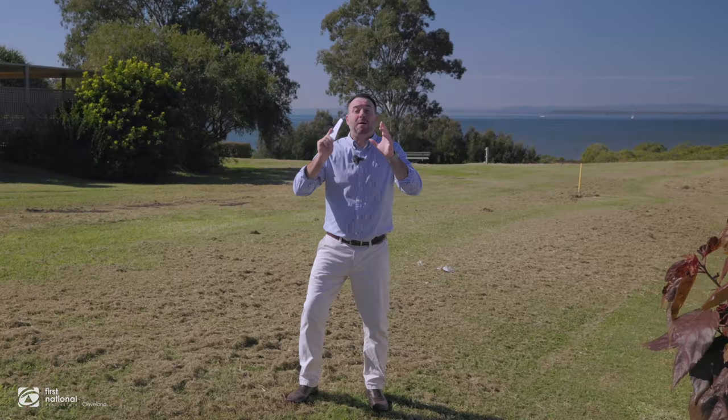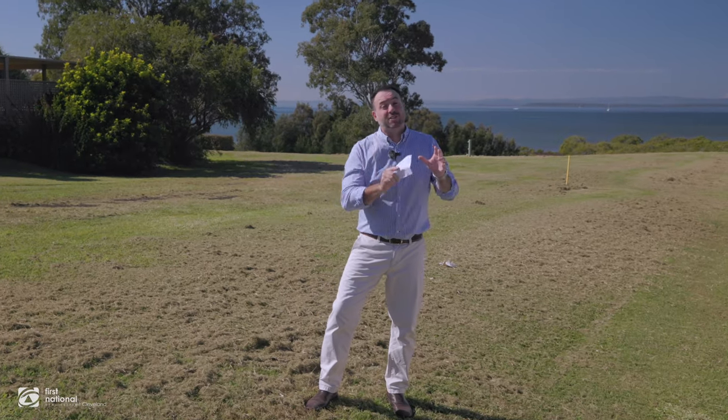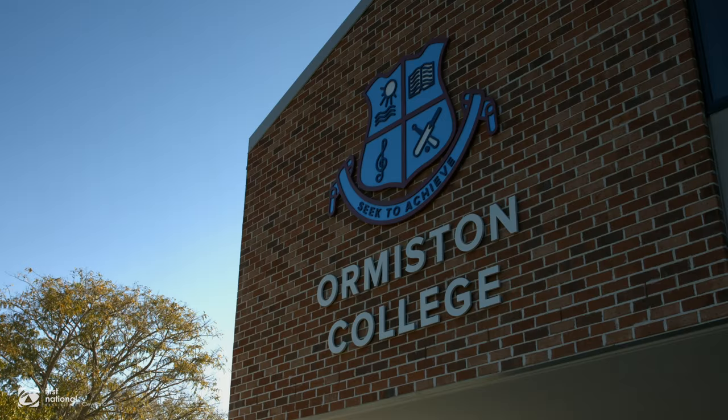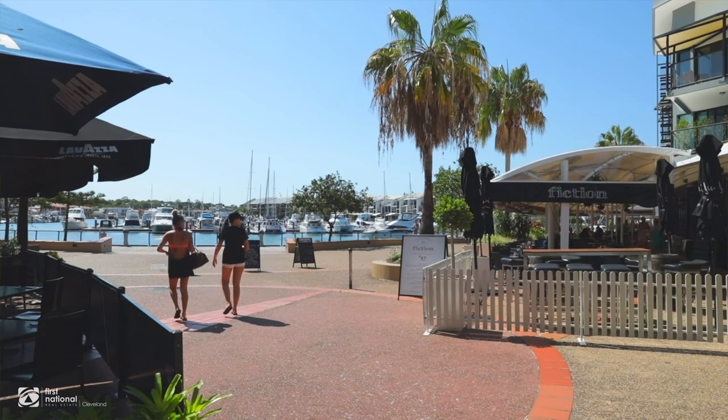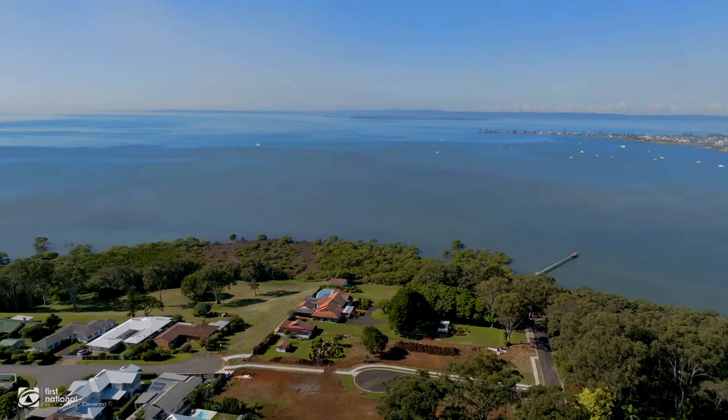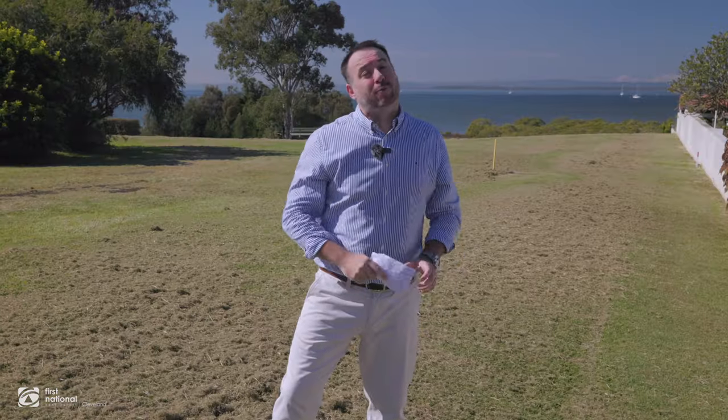What you see behind me is absolute waterfront parklands which is adjacent to the subdivision we're selling. Position and location wise, we're second to none — easy access to Ormiston College, waterfront restaurants and the rail. Now get in quick and make sure you secure the block that you want first. My name's Ryan McCann from First National Pleasant.